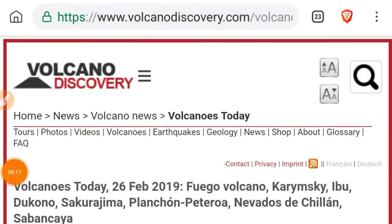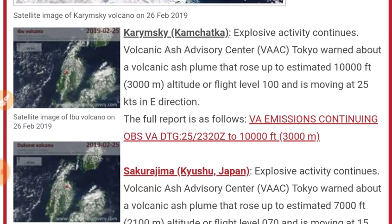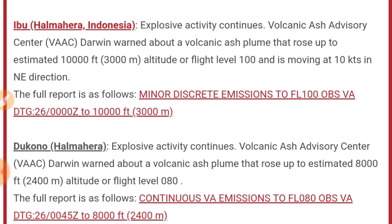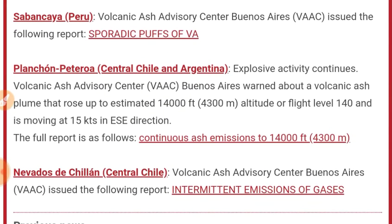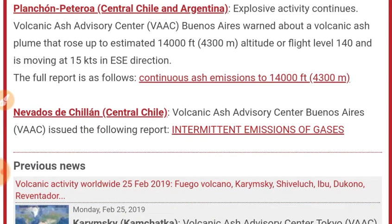Here's a quick volcano rundown. We've got Karimsky producing a 10,000-foot ash plume, Sakura Jima with a 7,000-foot ash plume, Mount Ibu with a 10,000-foot ash plume, Ducono with an 8,000-foot ash plume, new emissions at Fuego, sporadic puffs of volcanic ash at Sabancaya, Planchon-Peteroa with a 14,000-foot ash plume, and Nevados de Chillán back to producing intermittent emissions of gases.